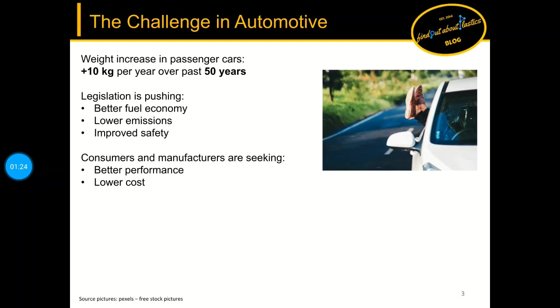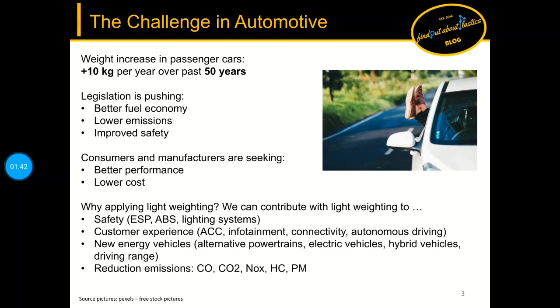In parallel, consumers are seeking better performance of cars at lower costs. In all this discussion comes the central question: why apply lightweighting? Because with a suitable lightweighting strategy in place we can contribute to the fulfillment of regulations and consumer wishes, which are safety, customer experience, new energy vehicles, and reduction in emissions.